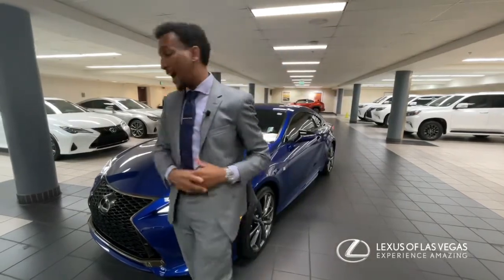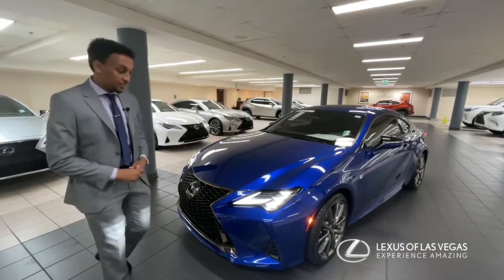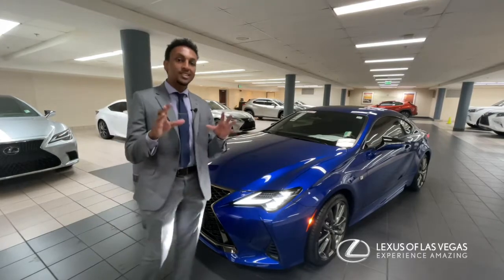As part of the F-Sport package, you can see the front fascia is more upgraded to look a lot more aggressive. You also have the triple beam headlamps and the Lexus signature daytime running lights.